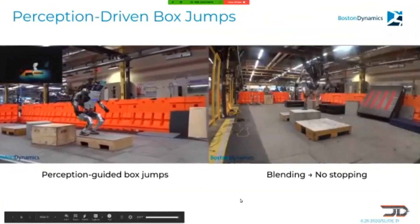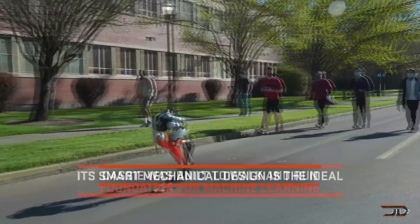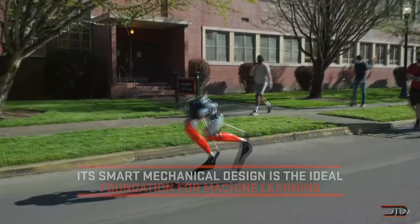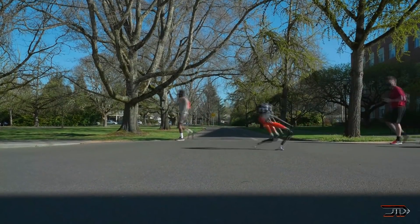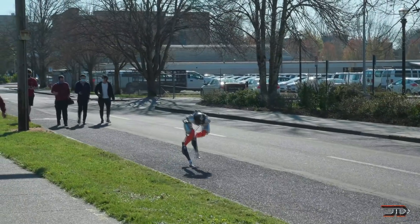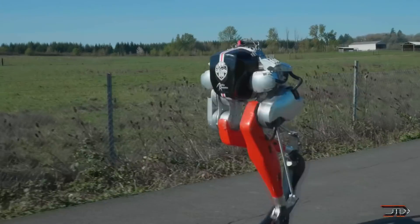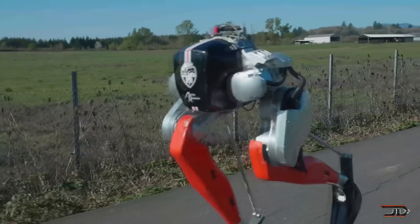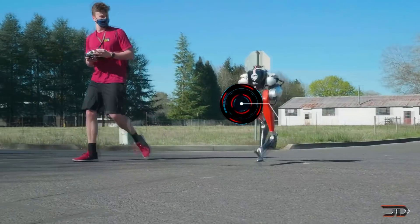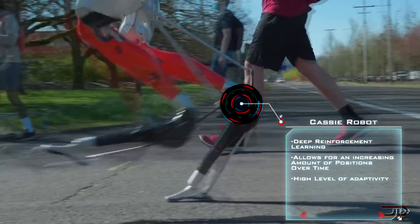Deep reinforcement learning might be able to break through this problem, as it can seamlessly transition from training in a simulation environment to a physical robot without any real training or offline steps. Angles, torque, and other factors pass through a network, and the robot can learn to walk regardless of the terrain. In my opinion, deep reinforcement learning is the way to go for future humanoid robots in terms of locomotion, because it can actually adapt to its environment without a human having to input all the different models.